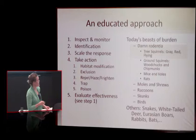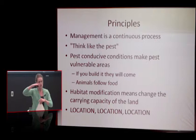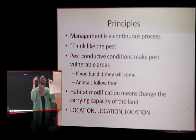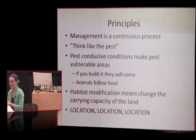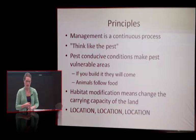Starting with tree squirrels. The principles we use: management is a continuous process — inspect and monitor, identify, scale response, take control, evaluate, then back to step one. Think like the pest. Put on your furry little ears and think: if I were a snake, what would I be eating, where would I be drinking, how would I get into this area, where would I be hiding? That informs where to focus your inspection and control strategies.